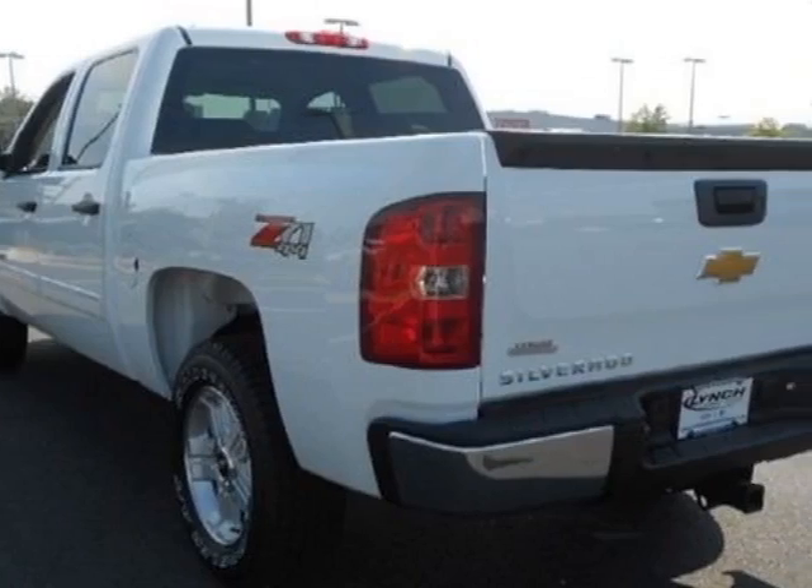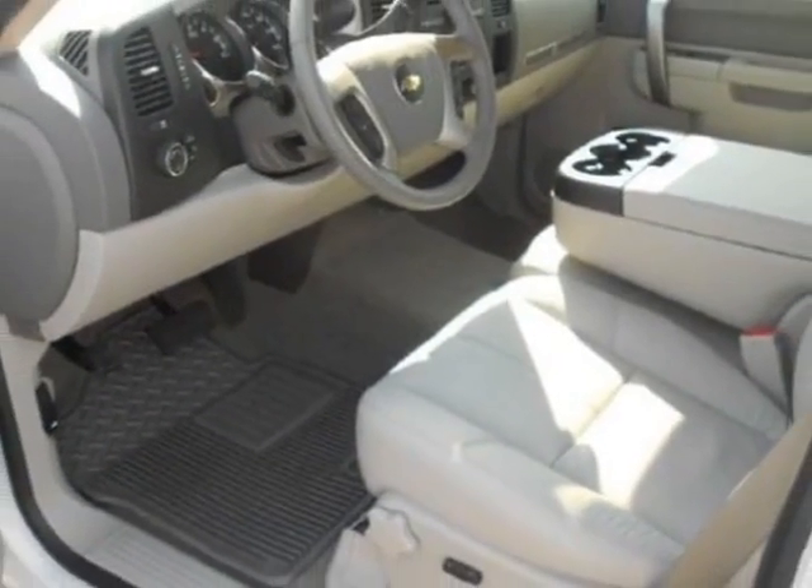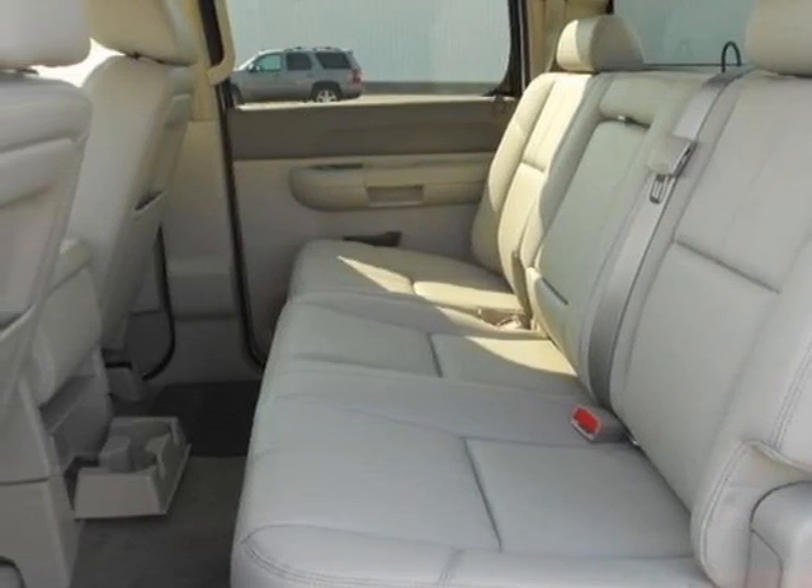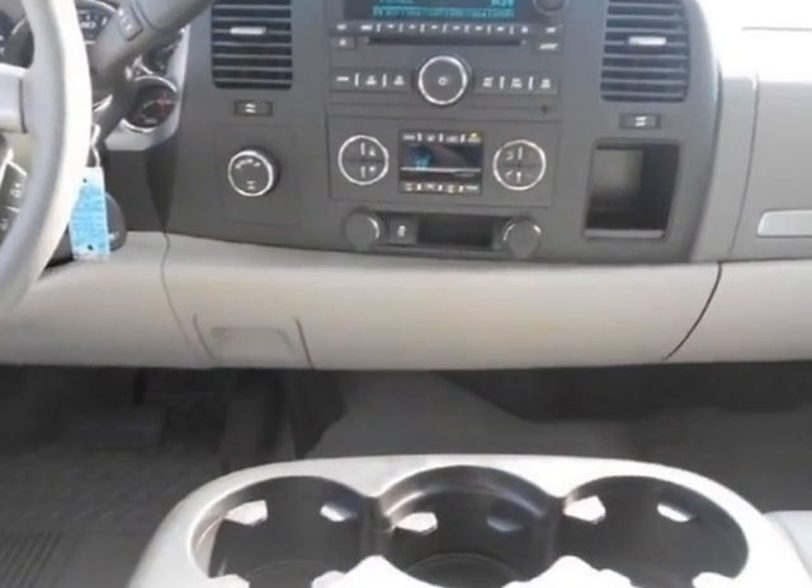This vehicle gets an estimated 13 miles per gallon in the city, and an estimated 18 on the highway. This Silverado 1500 boasts a 5.3 liter engine, and has a 6-speed automatic transmission.